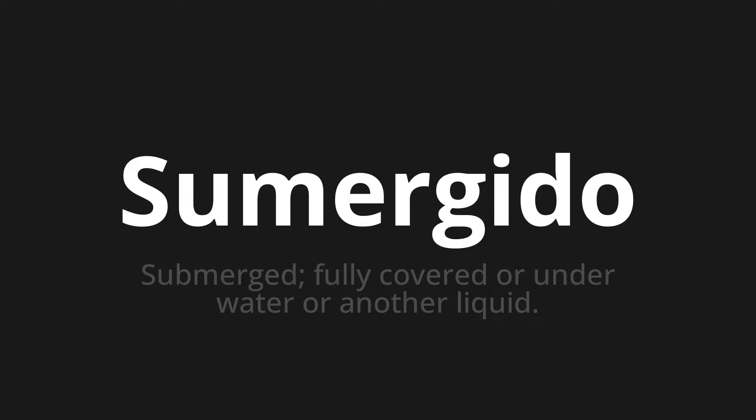Let's say it all together. Sumergido. Sumergido. One more time — Sumergido. Sumergido. Sumergido.